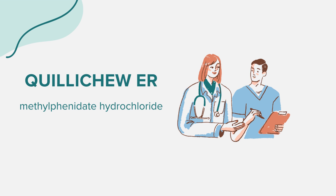Hello everyone. In today's session, we'll explore Quilichu ER, a medication designed for the treatment of attention deficit hyperactivity disorder, ADHD. As always, this information is for educational purposes only, and it's important to consult with a healthcare professional for medical advice tailored to your individual needs.